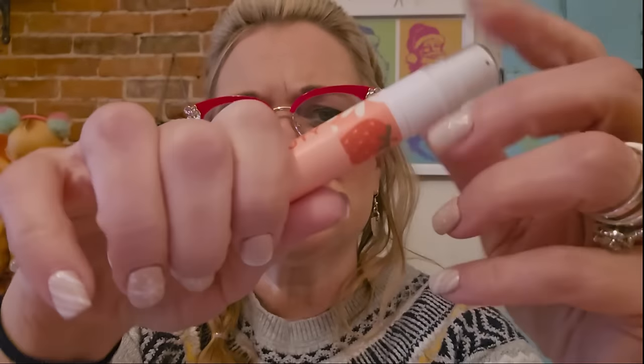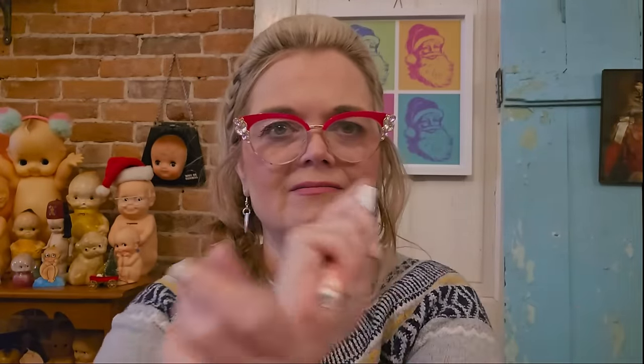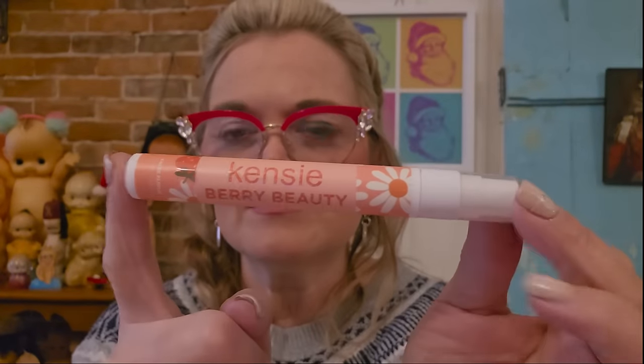I'm going to dump out the contents. I like this bag but it is flaking off some glitter. The first item is Kenzie Berry Beauty parfum. I love getting parfum — such cute packaging! These are great to keep in your travel bag so you don't have to take your full-size perfume with you. That smells really, really nice.